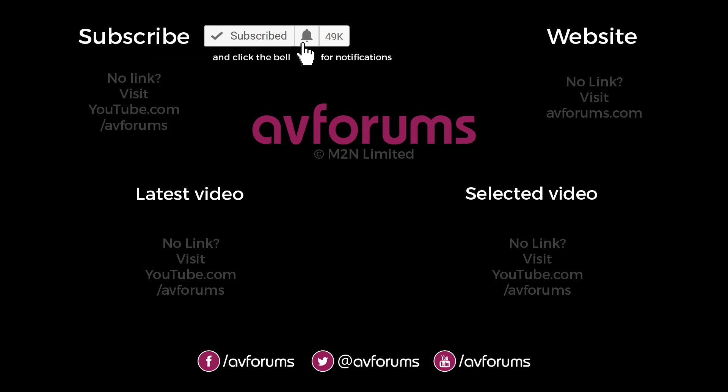If you've enjoyed this video, then please like and subscribe. And don't forget, you can find more news, articles, podcasts, reviews, and videos like this at avforums.com, Europe's largest home entertainment community.